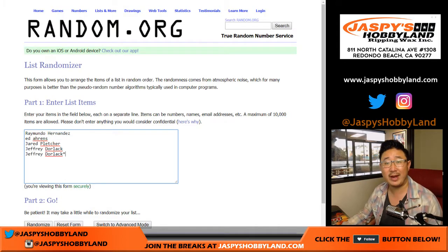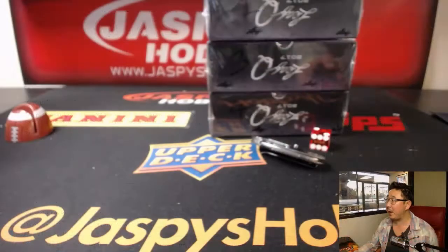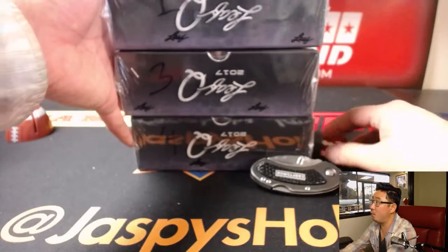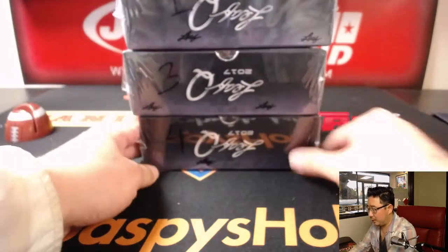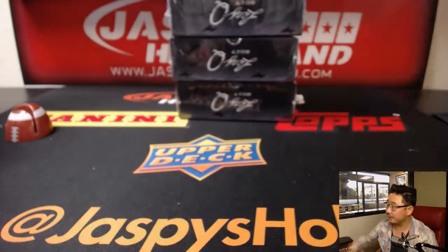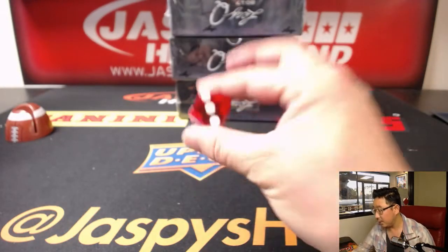Big thanks to these folks for getting into break number six. We already popped open the case and did a box, so we only have boxes one, three, and four left. We'll roll the die to see which one we're going to do — and it's three.